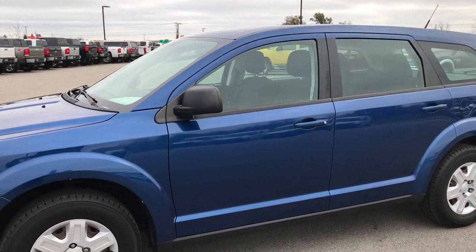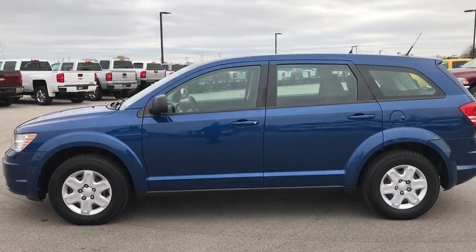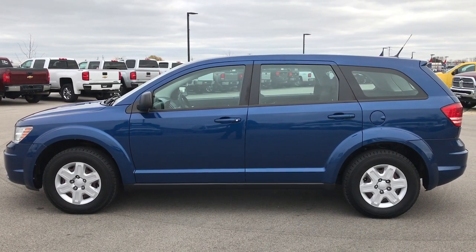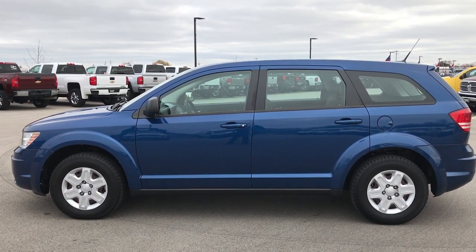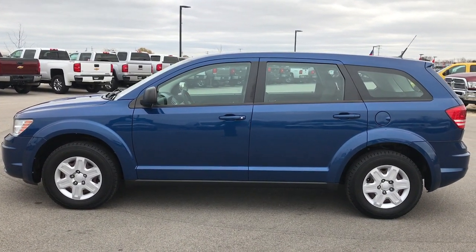To see more pictures of this 2010 Dodge Journey or one of our other 400 new and used cars, trucks, SUVs, minivans, Wranglers — you name it, we got it. Go to our website at www.summitauto.com for full pictures and descriptions of every single vehicle on our lot, plus videos of every single used vehicle that we have.